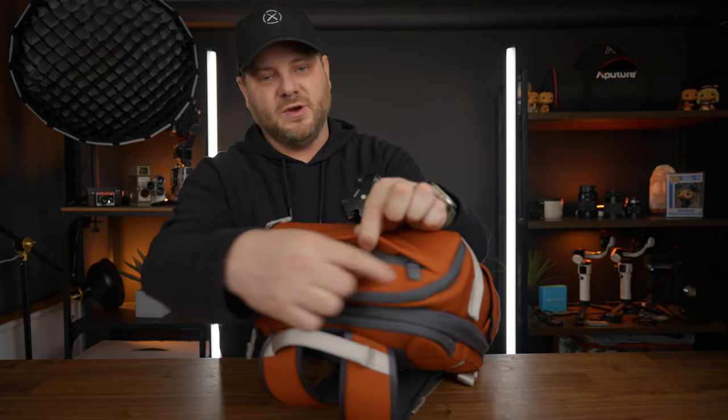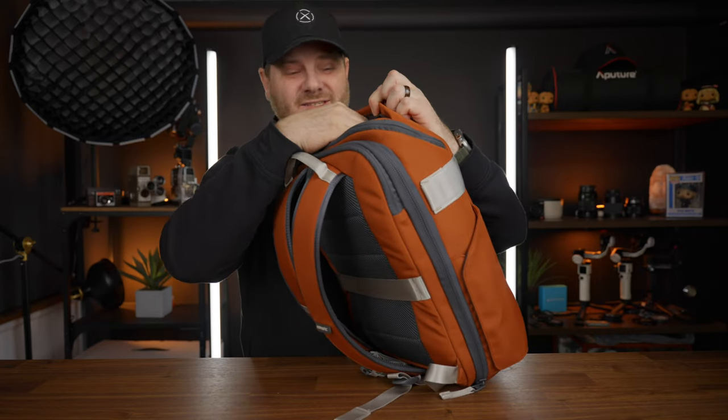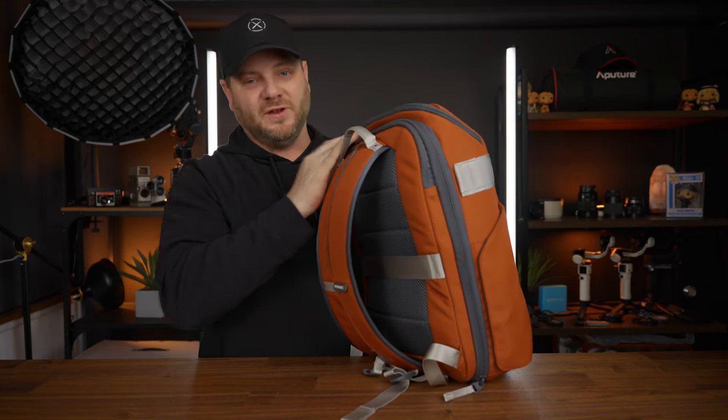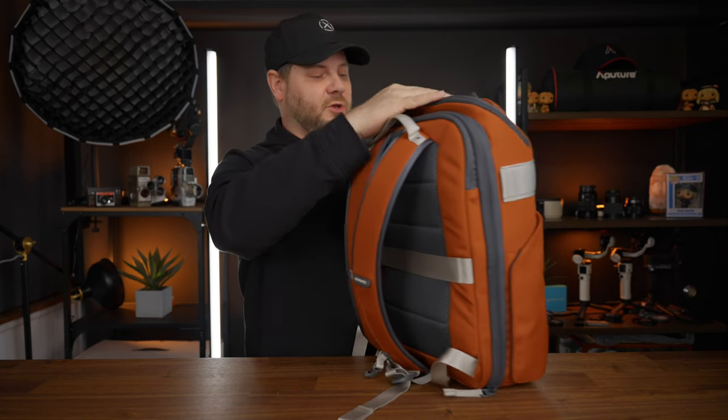Moving to the front of the bag, you have a little zipper up top. This is where you can put glasses, sunglasses, SD card cases, lotions, whatever you want — it's not a huge pocket but it's definitely going to fit your go-to necessities that you need to get to quickly. You can put lens cloths, whatever you want up top — it's a good little spot.